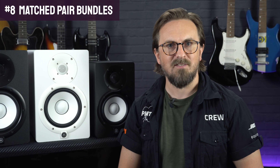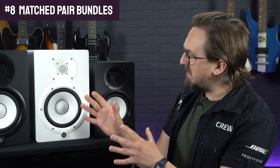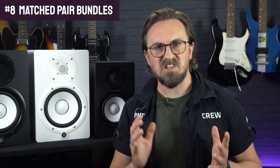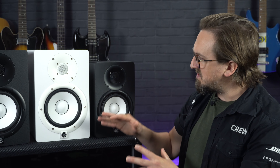Our final reason why you might want a pair of Yamaha HS monitors for your home studio is that they're also currently available in limited edition matched pair bundles, which means that the speakers supplied in a pair share the same serial number and have been specially acoustically matched together for an even more precise performance.